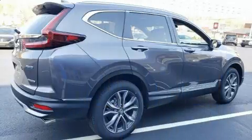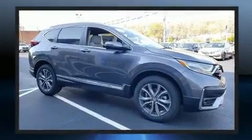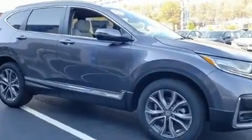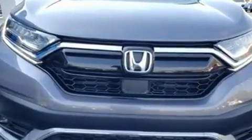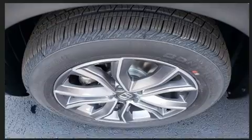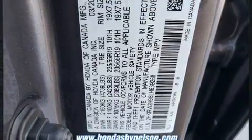Features such as automatic climate control and leather upholstery prove that economical transportation does not need to be sparsely equipped. Honda also prioritized safety and security with features such as dual front impact airbags, a panic alarm, and four-wheel disc brakes with ABS.